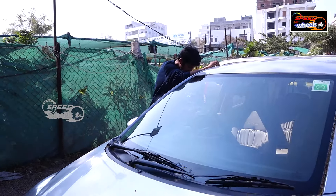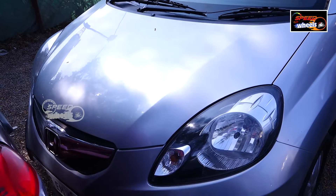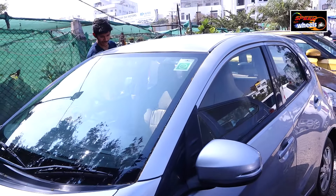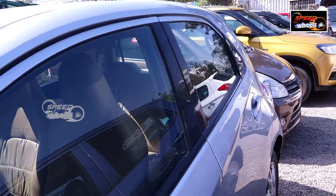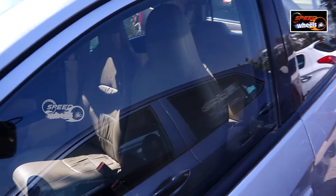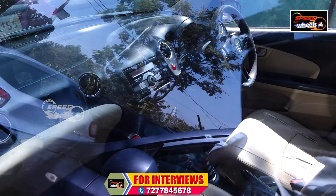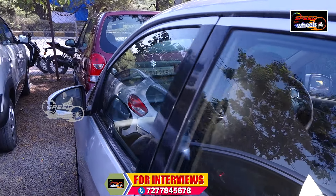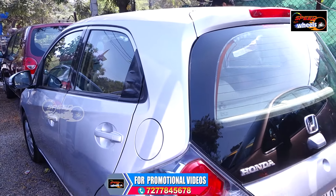This is a big vehicle from 2018 with 27,000 km. The price is 4,50,000 for the petrol version — it is a big vehicle suitable for 5 members to travel. There is also a 2014 model. You can see if there are any scratches.